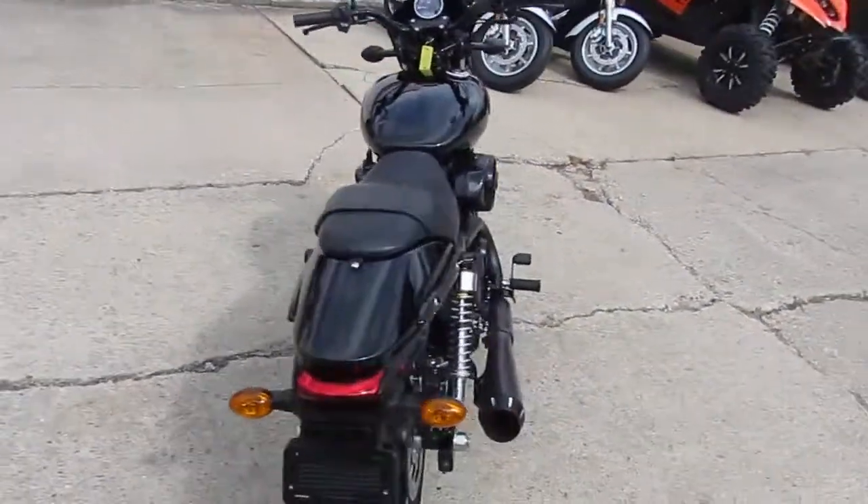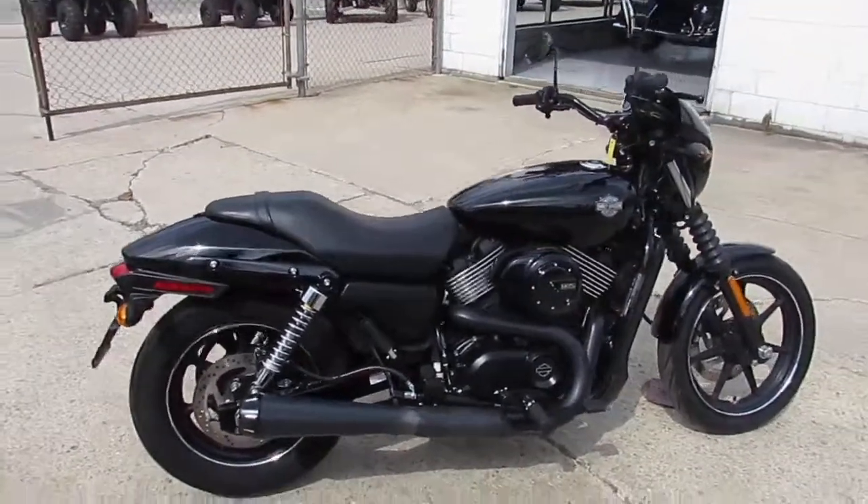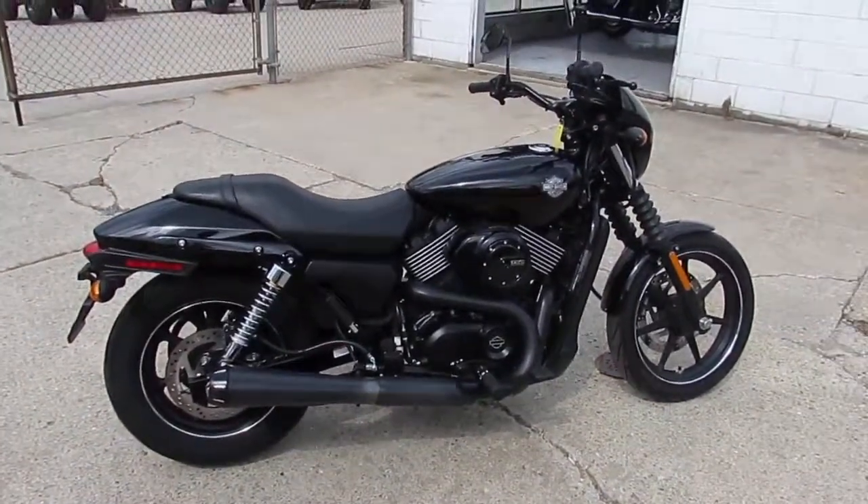We got this thing priced right at $5,999. No reason to buy new — you guys can save thousands. Visit our website, it's ApprovalPowerSports.com. We got guaranteed financing.